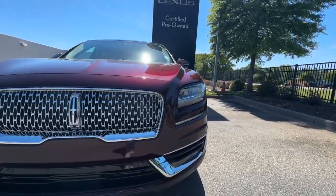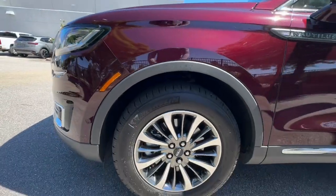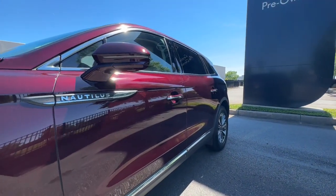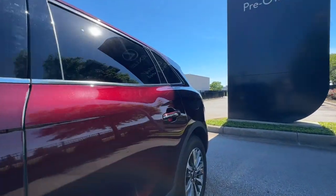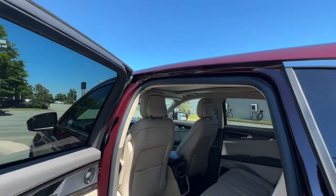Heated steering wheel, 360-degree view car camera, Apple CarPlay and/or Android Auto, heated and/or cooled front seats, panoramic roof, navigation system, keyless entry, heated mirrors, adaptive cruise control, woodgrain interior trim.